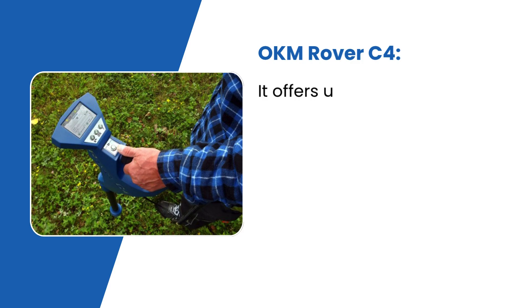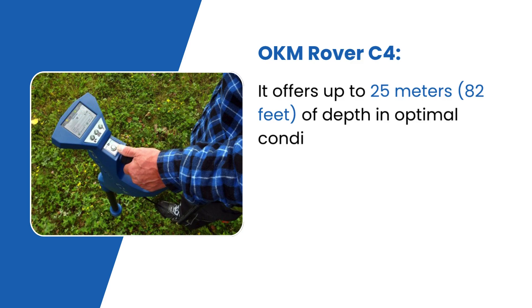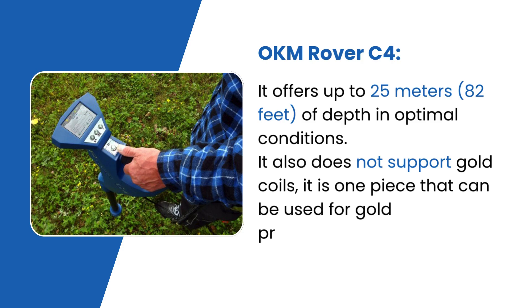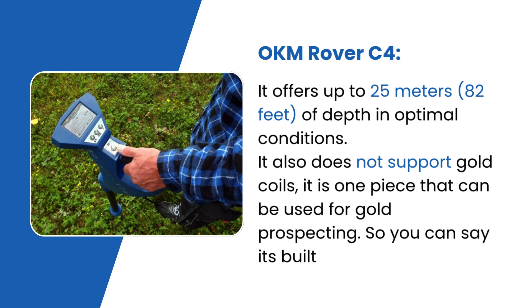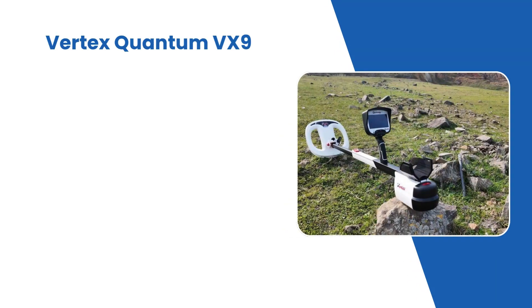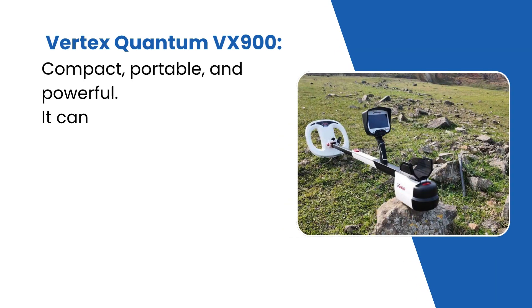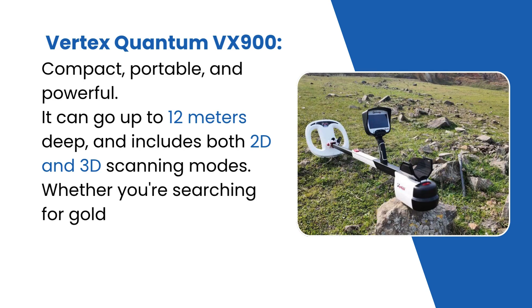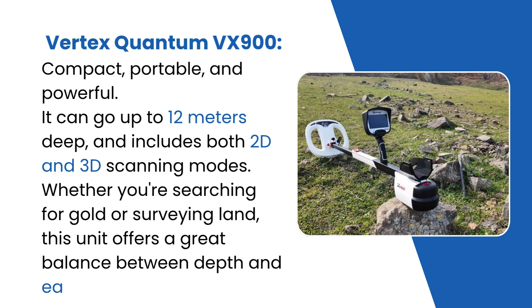The OKM Rover C4 offers up to 25 meters — 82 feet — of depth in optimal conditions, and is built for gold prospecting. The Vertex Quantum VX900 is compact, portable, and powerful, going up to 12 meters deep with both 2D and 3D scanning modes. Whether you're searching for gold or surveying land, this unit offers a great balance between depth and ease of use.